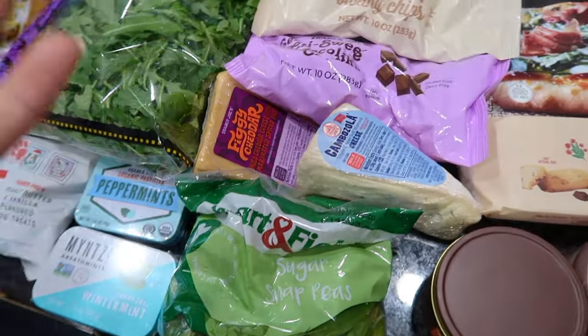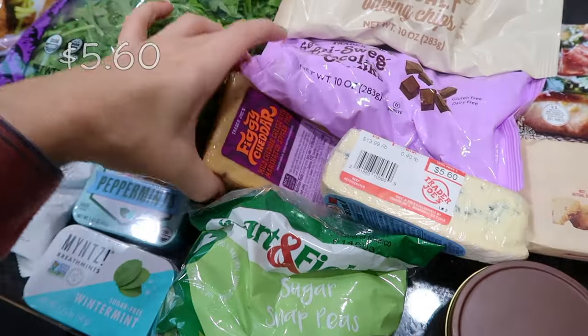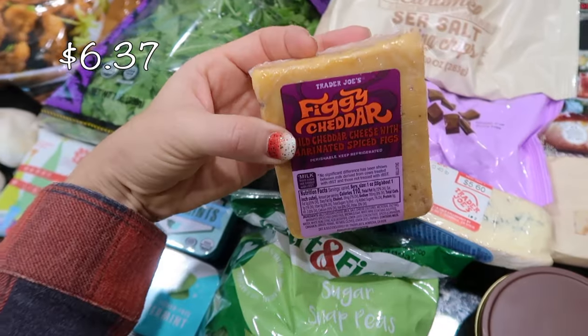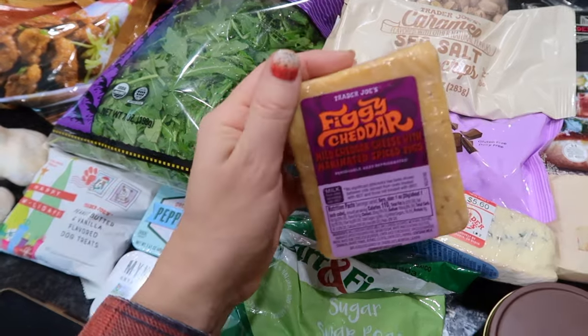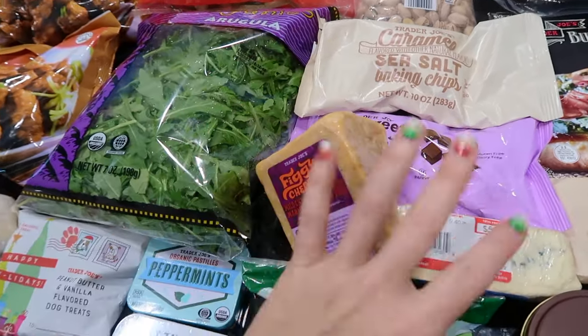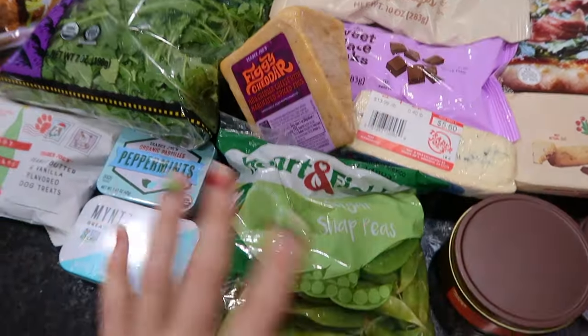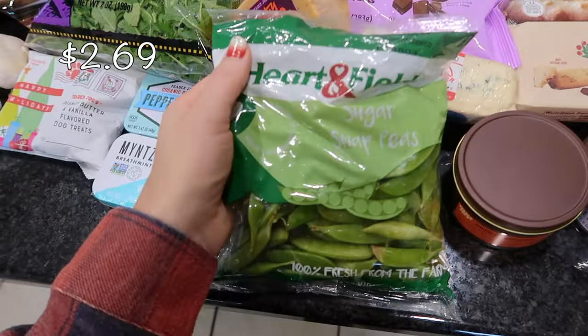Some cheeses from the Fearless Flyer for late night snacking: creamy gorgonzola, a blue cheese, and figgy cheddar. I'm very much looking forward to my husband being off work soon so we can have some date nights at home and make our own little charcuterie board.